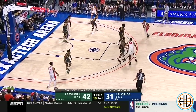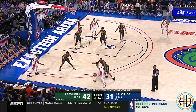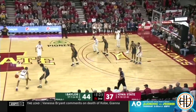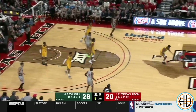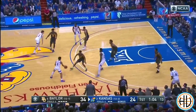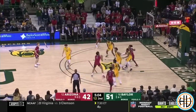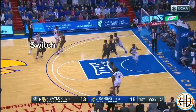Switching both on and off-ball screens is yet another thing Baylor has in common with Texas Tech. Baylor will switch to take away the opponent's intended action and then immediately deny to further disrupt offensive flow, ultimately leaving offenses with few options besides baseline drives or late-clock isolation. Switching in the past has been viewed as the easy way out or a last resort, but many of the best modern defenses like Baylor now use switching as a weapon.